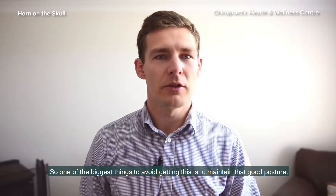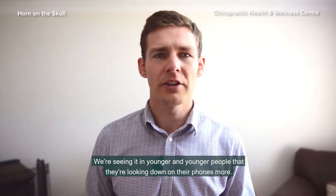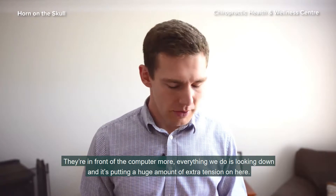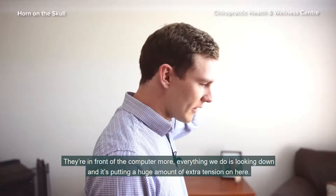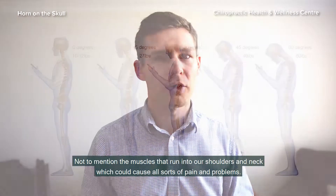One of the biggest things to avoid getting this is to maintain good posture. We're seeing it in younger and younger people — they're looking down at their phones more, they're in front of computers more. Everything we do is looking down, and it's putting huge amounts of extra tension on that area, not to mention the muscles that run into our shoulders and neck, which cause all sorts of pain and problems.